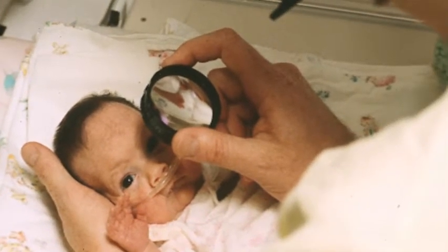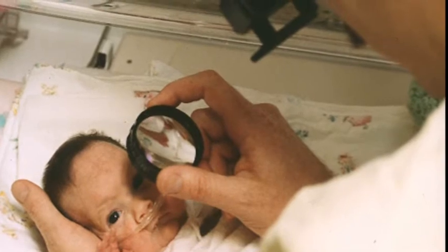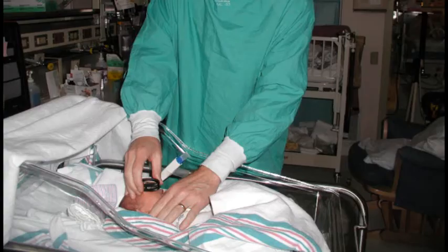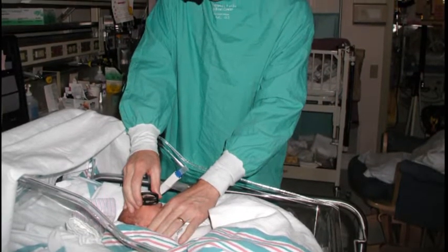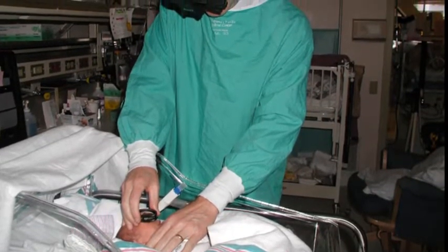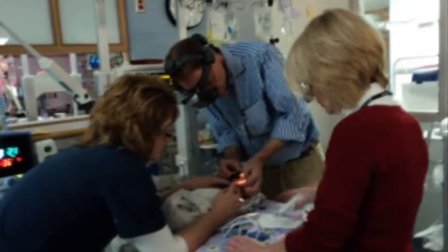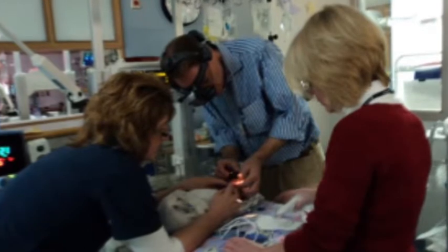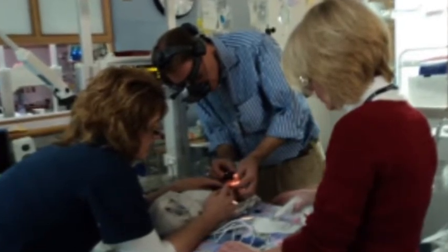Of the half million or so babies born prematurely in the U.S. each year, only a small fraction will need treatment. But all babies born at less than 31 weeks of pregnancy or who weigh less than 3.3 pounds at birth need monitoring for ROP. Monitoring all those babies takes time. Dr. Quinn led a study called EROP to determine if monitoring could be accomplished by telemedicine.